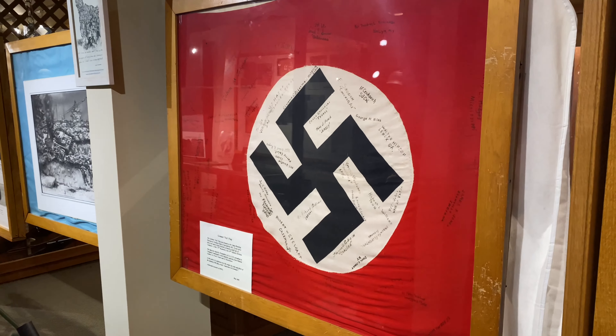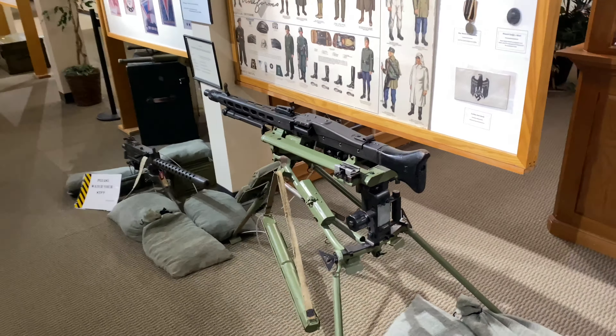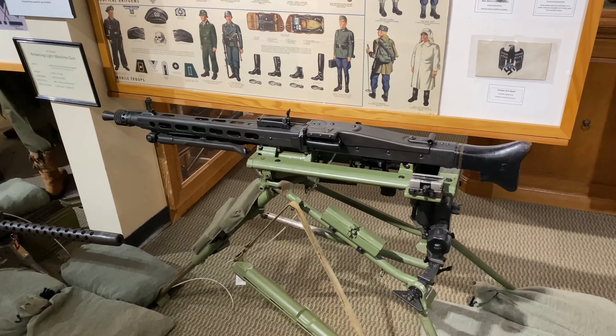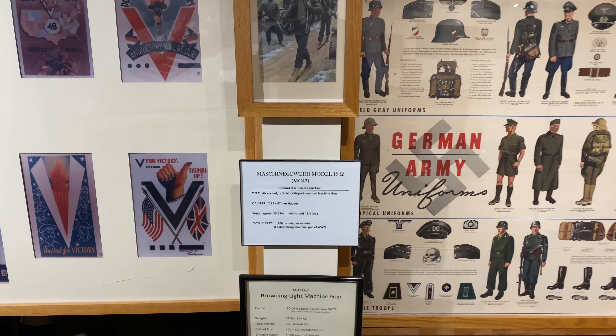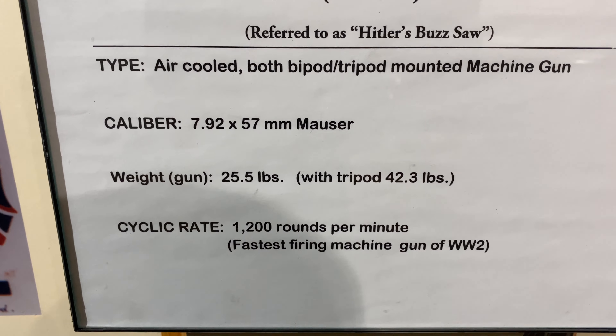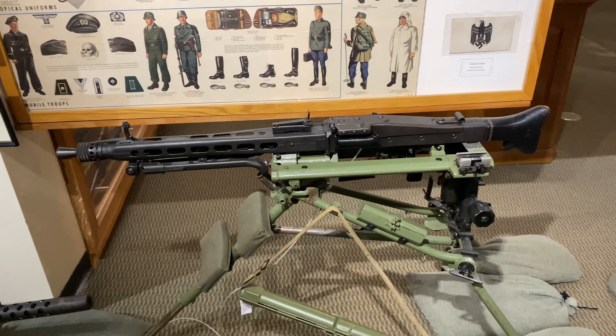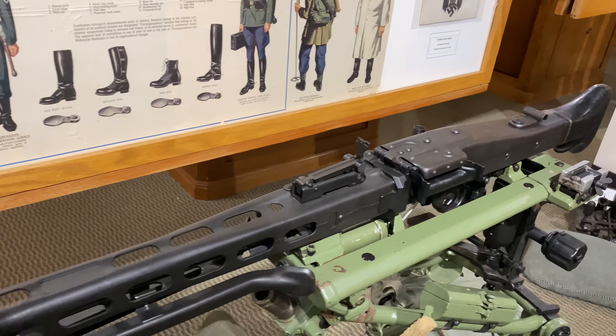They just keep hitting us with things — this is a Nazi flag that was captured and signed by a bunch of US soldiers. Very cool. And here's Hitler's Buzzsaw. It was called Hitler's Buzzsaw because it fired 1,200 rounds a minute. That's crazy, and you were able to change out the barrels pretty quickly.